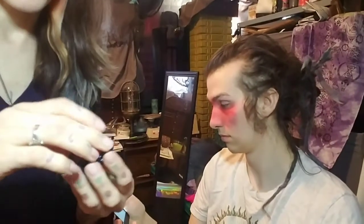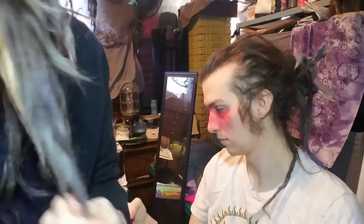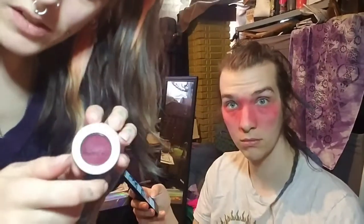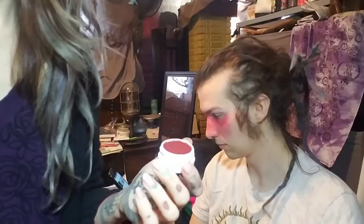Oops, sorry guys I hit the camera so now you're bouncing around — it's not an earthquake, don't worry, that's not why we're all home. Next I'm going to use this dark red Color Pop super shock shadow that I used yesterday because it's such a pretty color, but I need a different brush.